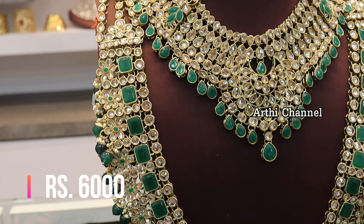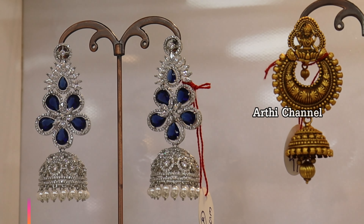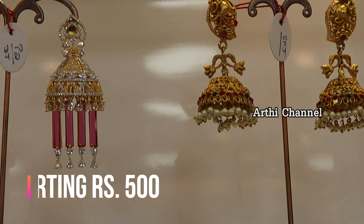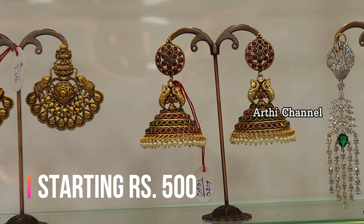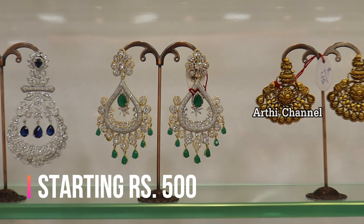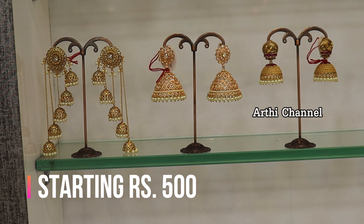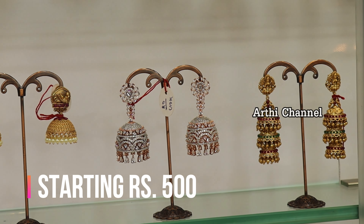These are available in different colors and different patterns with over-quality options. There is also an earring collection featuring AD sets and American diamond sets, with all-quality items. Starting price is 500 rupees, going up to 2,000 or 3,000 rupees. There are different patterns and sizes, including sample earrings, AD sets, American stones, and gym-car collection for Western outfits.